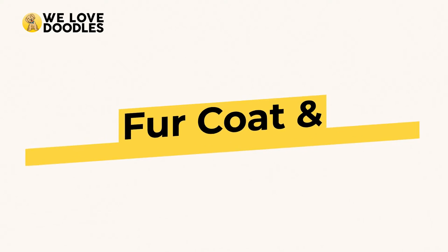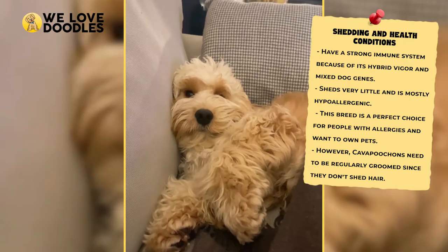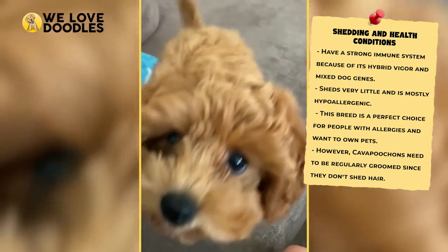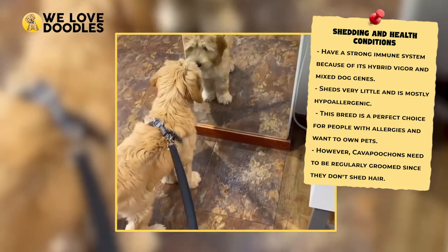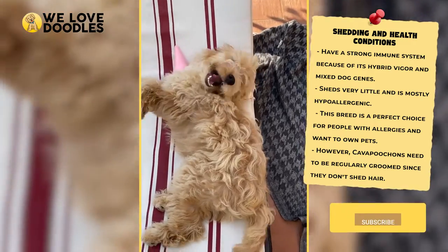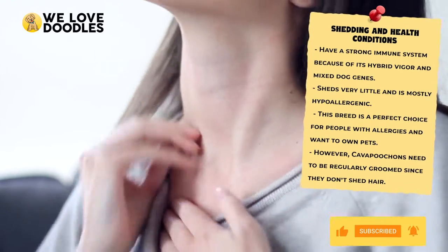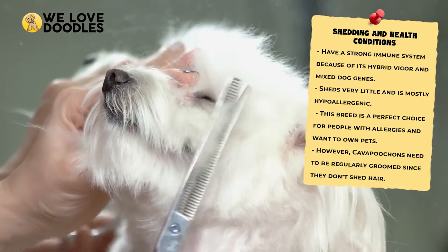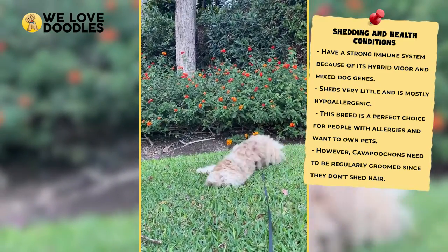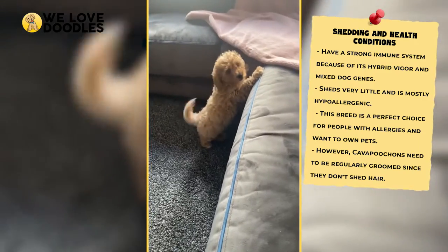Dealing with their fur coat and an unexpected benefit. In general, Kava Pouchons will be hypoallergenic thanks to the poodle side of their family tree. If they have curly or wavy fur, they probably inherited this trait, and it comes with some advantages and drawbacks. On the plus side, hypoallergenic dogs tend to shed very little and are perfect for people with dog allergies. On the other hand, they will need a lot more grooming than a non-hypoallergenic dog. So while you won't have to worry about sweeping up dog hair all that much, you will still have to deal with their coat in another way.